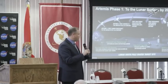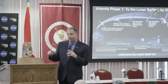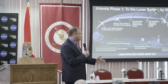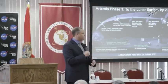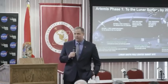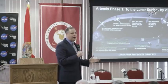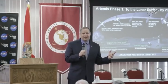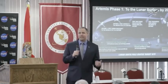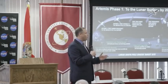A key point: the Gateway gives us more access to more parts of the moon than ever before. Going back to 1969 through 1972 — six Apollo missions that landed on the moon, twelve people walked on the surface — they missed the fact that there are hundreds of millions of tons of water ice at the South Pole. Their missions were equatorial in nature. We want more access to more parts.